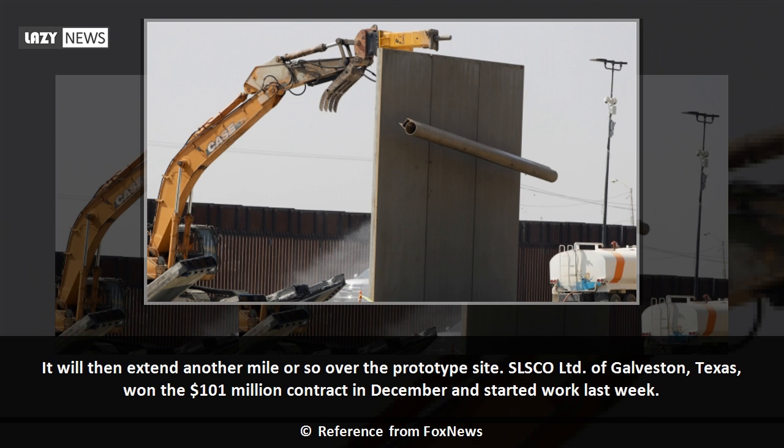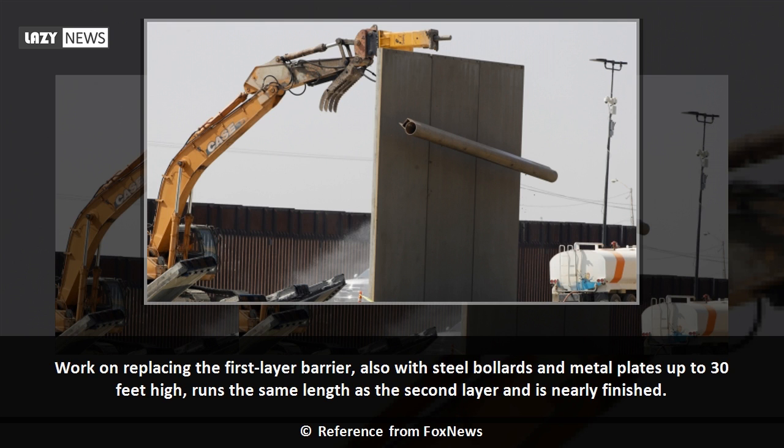It will then extend another mile or so over the prototype site. SLSCO Limited of Galveston, Texas, won the $101 million contract in December and started work last week. Work on replacing the first-layer barrier, also with steel bollards and metal plates up to 30 feet high, runs the same length as the second layer and is nearly finished.